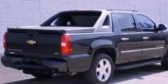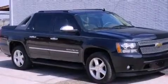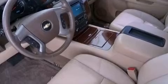Its top features and packages include an air suspension, a limited slip differential, cooled seats, a DVD player, a premium audio system, XM satellite radio, and a tire pressure monitoring system.